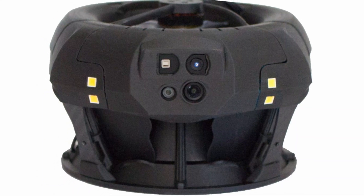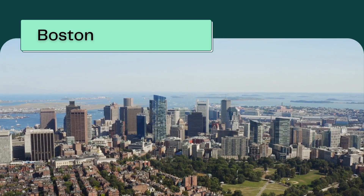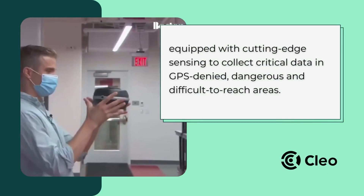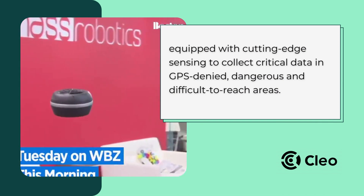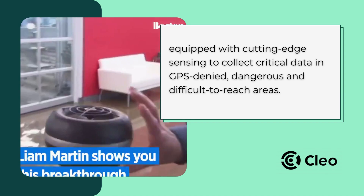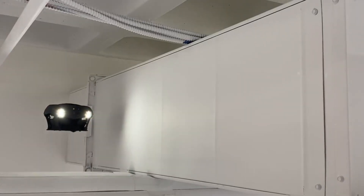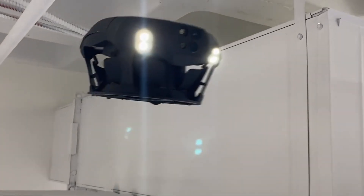The Dronut X1 by Clio Robotics is not your average drone. Clio Robotics is a Boston-based company specializing in unconventional robotics systems equipped with cutting-edge sensing to collect critical data in GPS-denied places and dangerous and difficult-to-reach areas. Its developer describes it as the world's first bi-rotor-ducted drone, being able to fly where no other such aircraft has flown before.